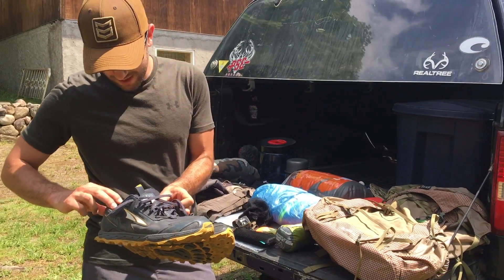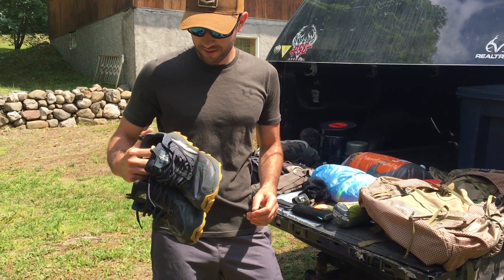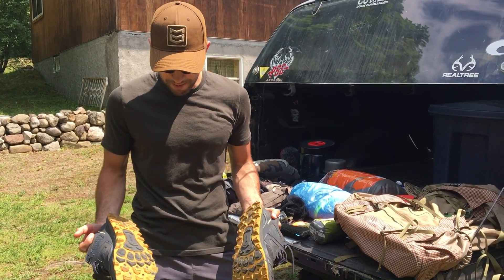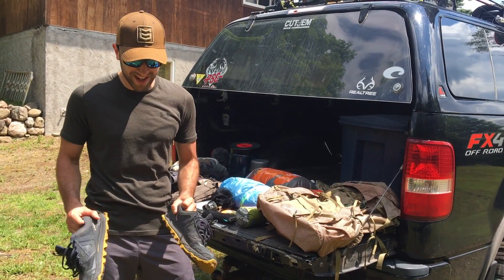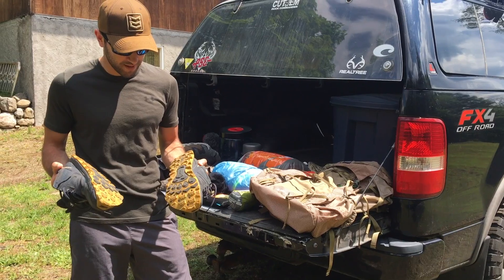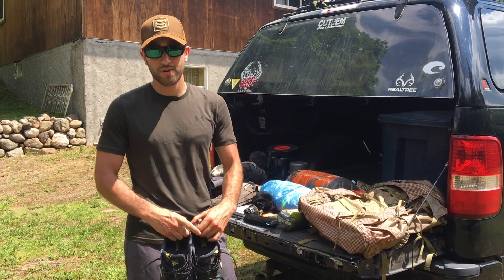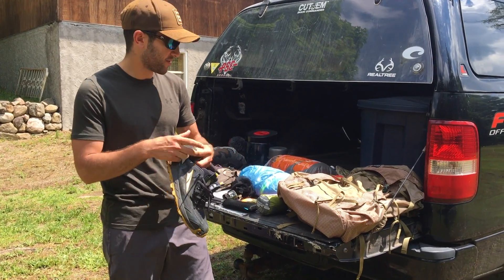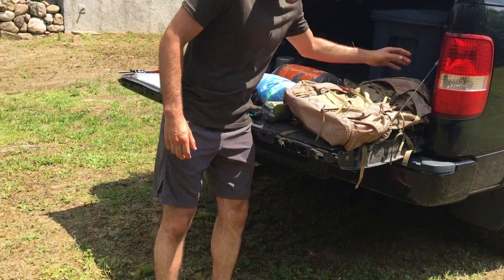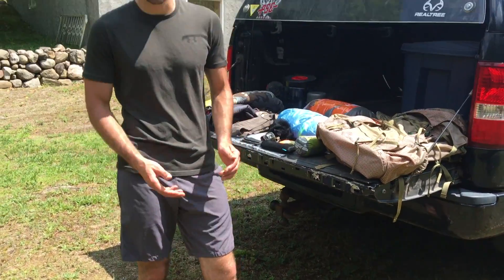For shoes, I was wearing the Altra Lone Peak 4.5s. I normally prefer a higher-top boot-type hiking shoe, but I gave these a try. They were great — excellent tread, super breathable, and they were dry every night so they were perfect when I put them on the next day. For camp shoes, I just rocked the camo Crocs, which are a staple in the family.